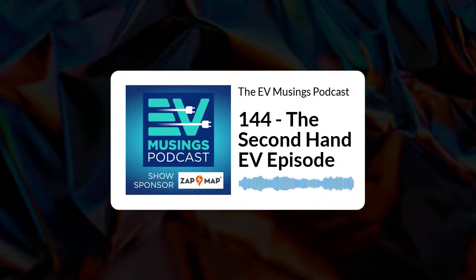The EV Musings podcast is sponsored by ZAPMAP. ZAPMAP is the go-to app for EV drivers in the UK. Use it to search for available chargers, plan electric journeys, pay for charging on participating networks, and share updates with other EV drivers. ZAPMAP is free to download and use, with subscription plans for enhanced features such as using ZAPMAP in car, on CarPlay, or Android Auto.